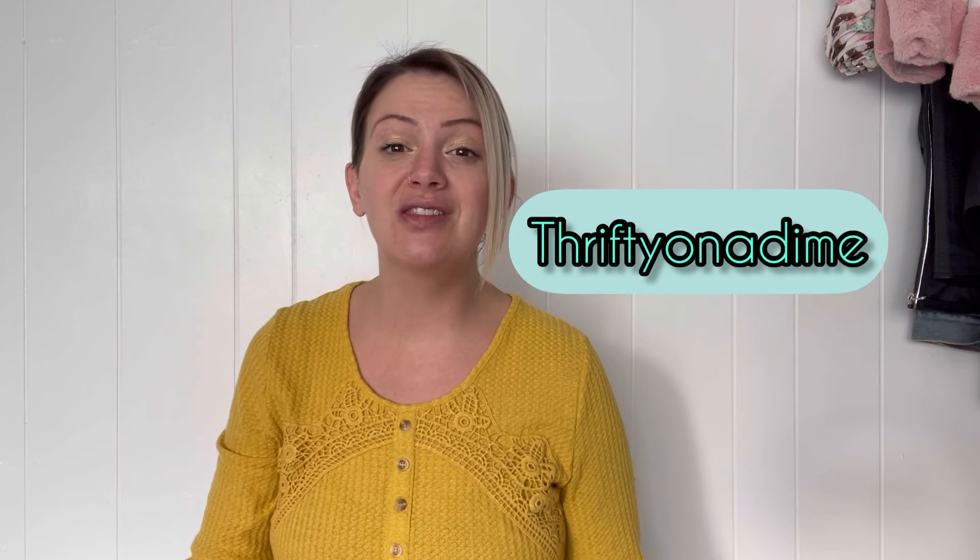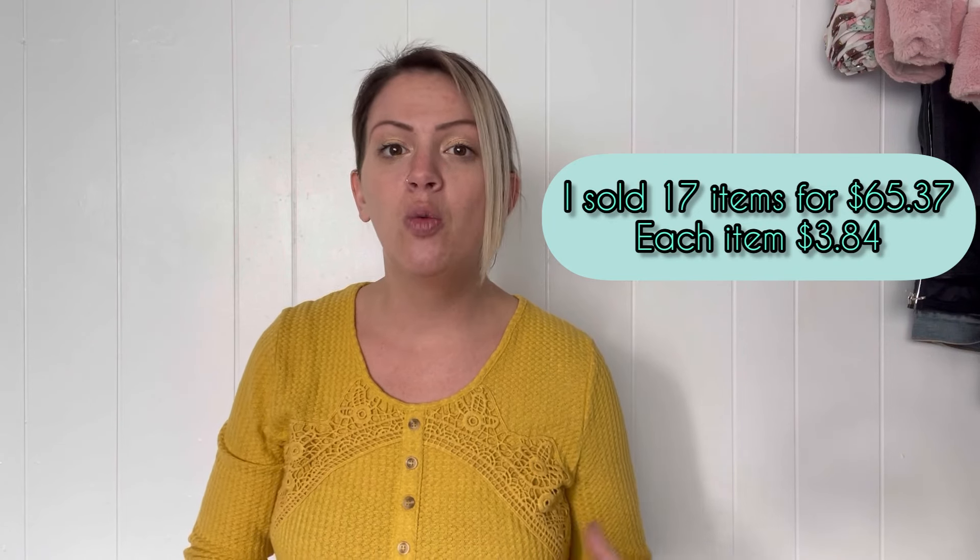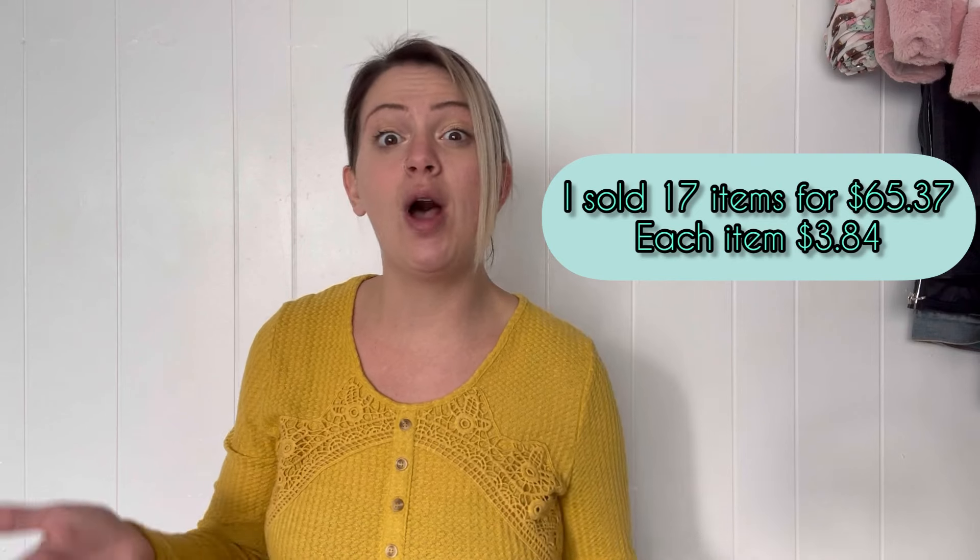Hey everyone, thank you for joining my channel. My name is Samantha — I go by Thrifty on a Dime on all my socials. This is a follow-up video to my prior one where I shared items I'm going to be taking to Style Encore and Play It Again. Unfortunately today I was only able to get to Style Encore, which is totally fine — this will give you an idea of what a store like that would take and what they didn't take and why. Be sure to subscribe if this sounds like something you're interested in. I'm trying to put out more videos like this to help give you an idea of what to pick up and sell to these buy-on-the-spot stores.